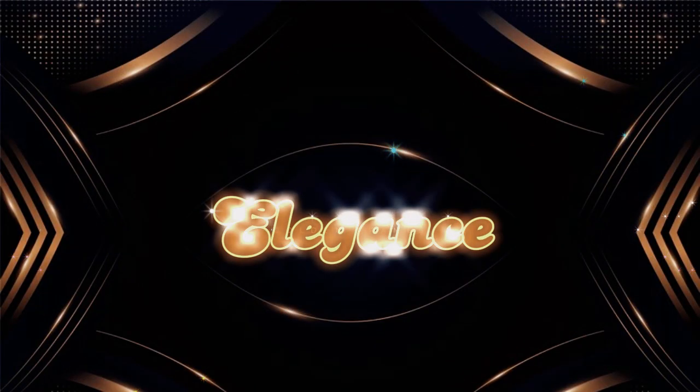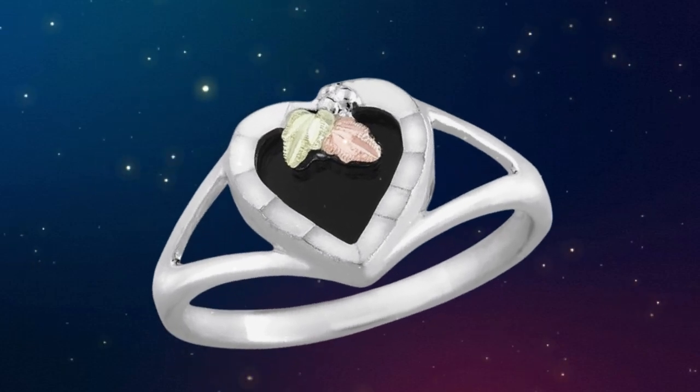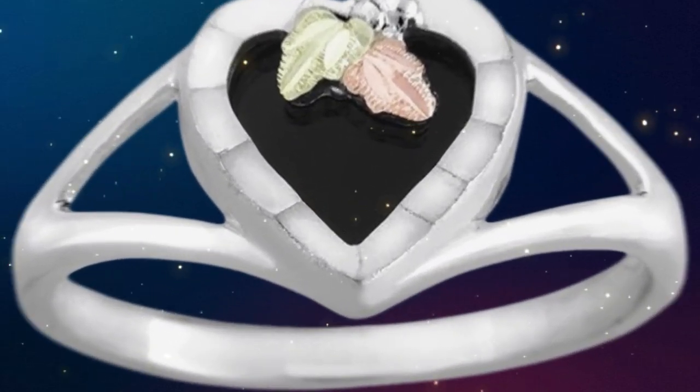Discover elegance with our sterling silver onyx heart ring, adorned with 12k green and rose gold Black Hills Gold motif. Perfect for July birthstone celebrations.